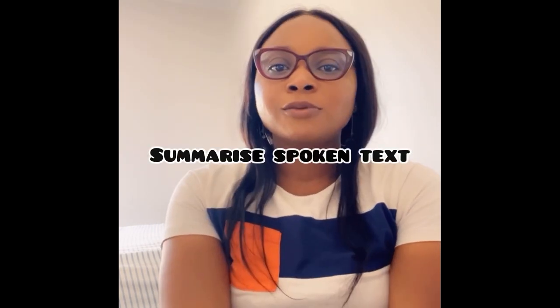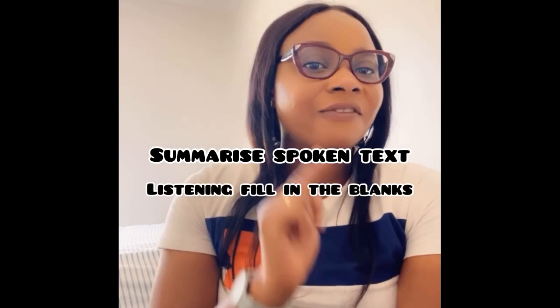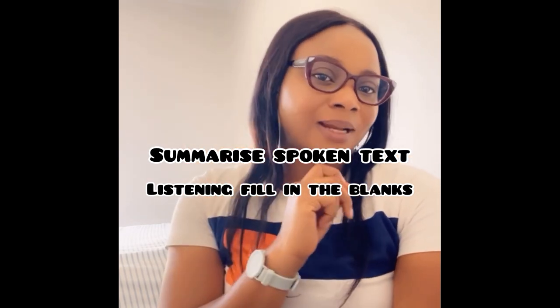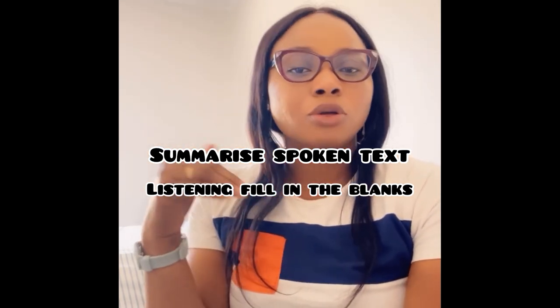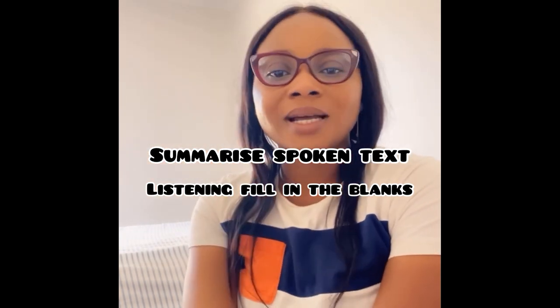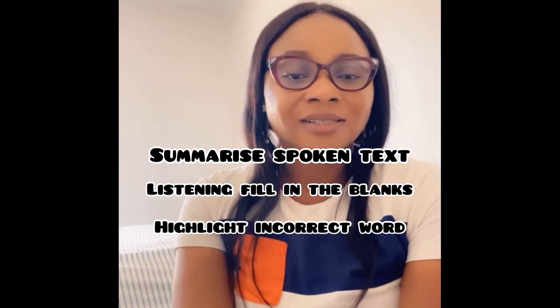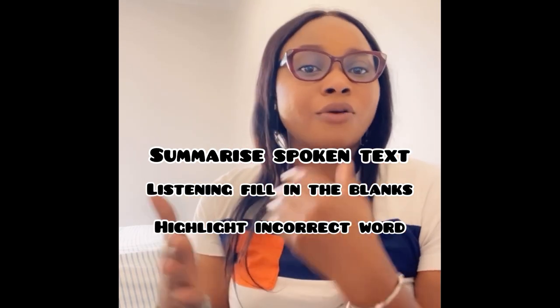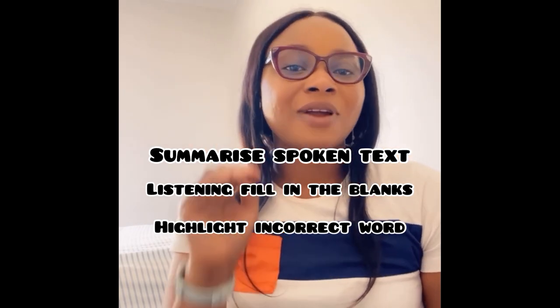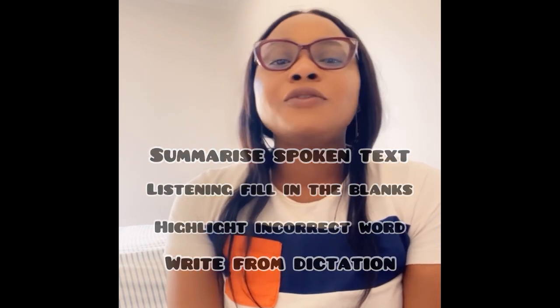The four tasks in the Listening module that you need to focus on are: Summarize Spoken Text, Listening Fill in the Blanks — I'm being specific about 'listening' because in the Reading module we also have Fill in the Blanks — then Highlight Incorrect Word. Don't confuse it with Highlight Correct Summary; this one is Highlight Incorrect Word. And finally, the most important of them all: Write from Dictation.